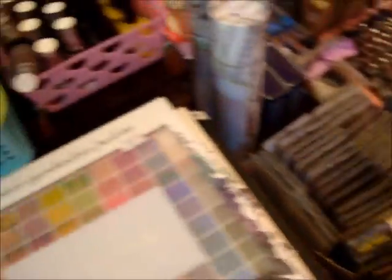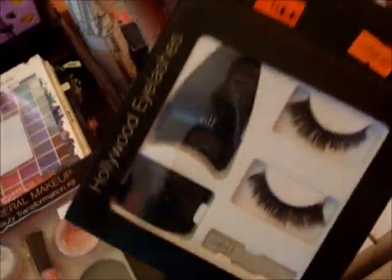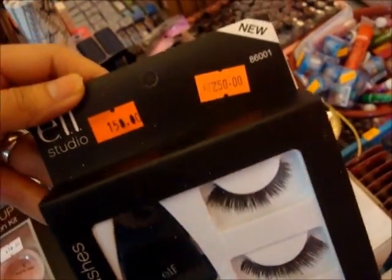First come, first serve. We also have this e.l.f. Hollywood eyelashes — that is 250, right now it's 150. Then we have some bags right here, all from Bangkok as well. We got 290 — cute! We have backpacks, tote bags.